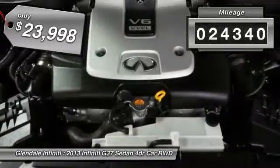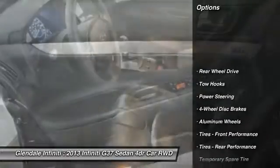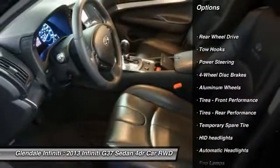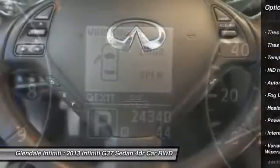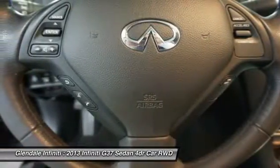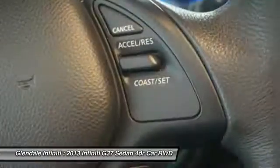This vehicle has less than 25,000 miles. Here are some of this vehicle's great options: keyless entry, steering wheel audio controls, power passenger seat, Bluetooth, leather-wrapped steering wheel, adjustable steering wheel, power steering, four-wheel disc brakes, aluminum wheels, and keyless start.